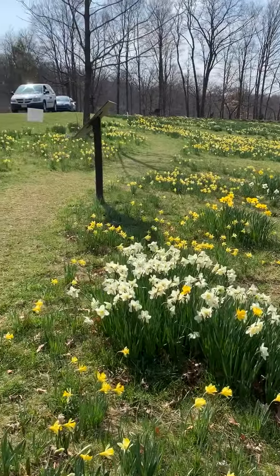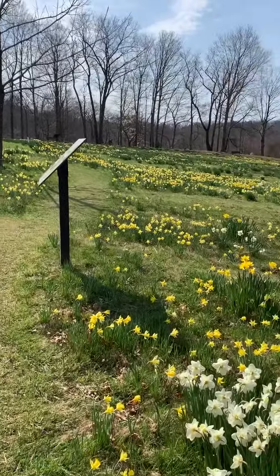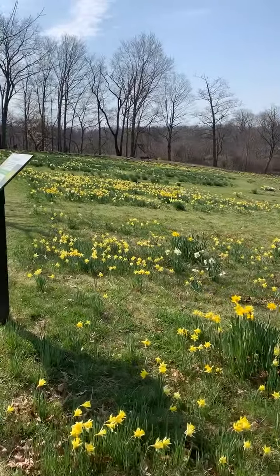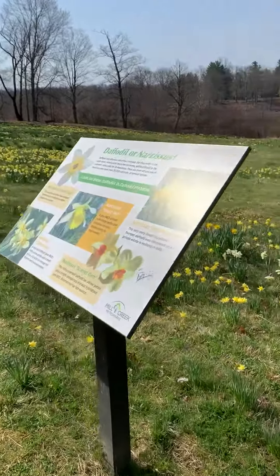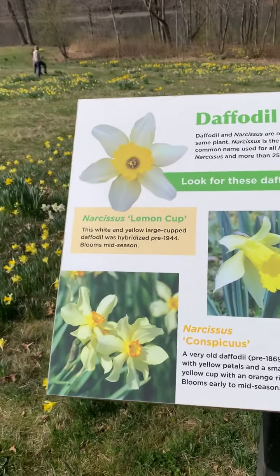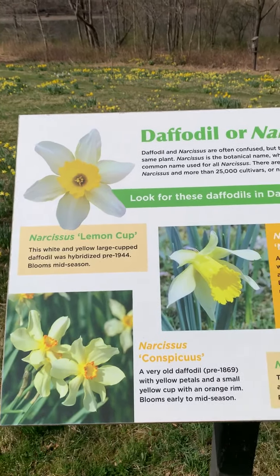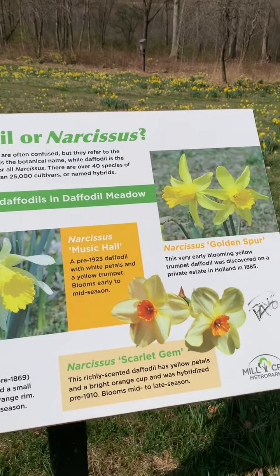We're on the east side of Lake Newport. You may remember that East Newport Drive was closed for some road construction. Well, they have opened it up until you get to Daffodil Meadow, so you can drive your car up here and come enjoy the beautiful daffodils.